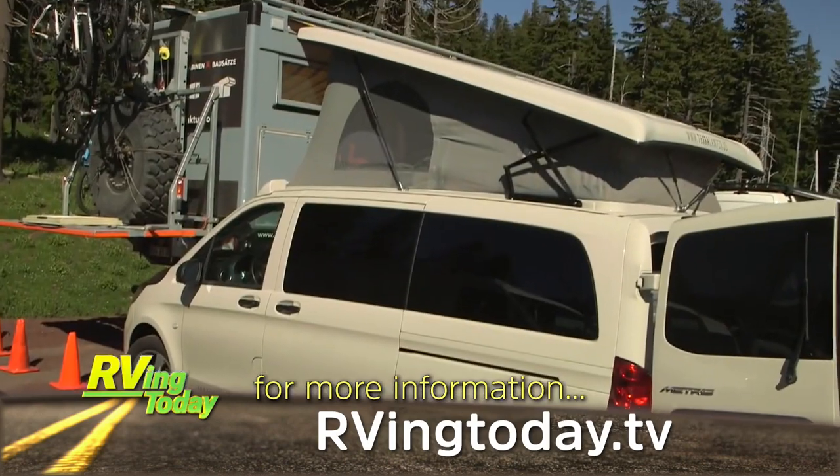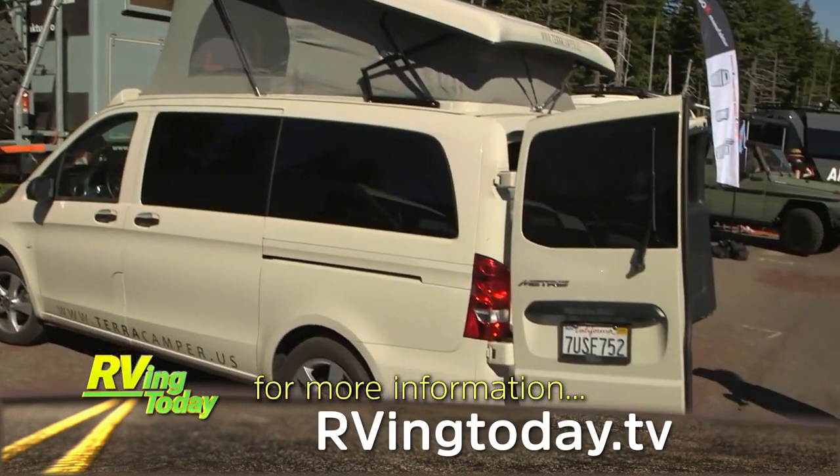If serious backcountry RVing is in your plans, check out an Adventure Van Expo.